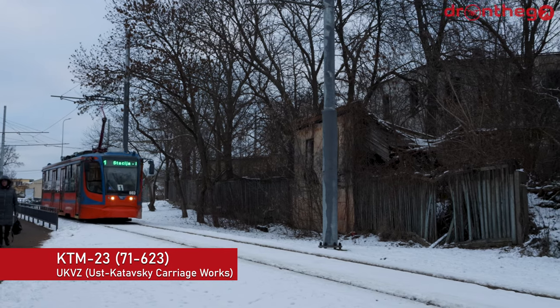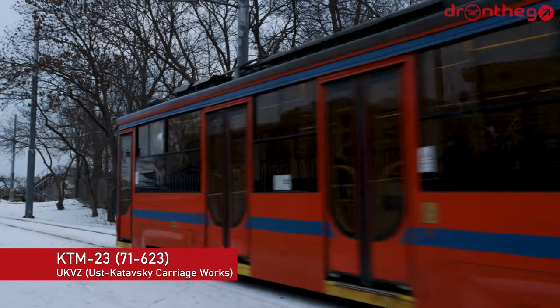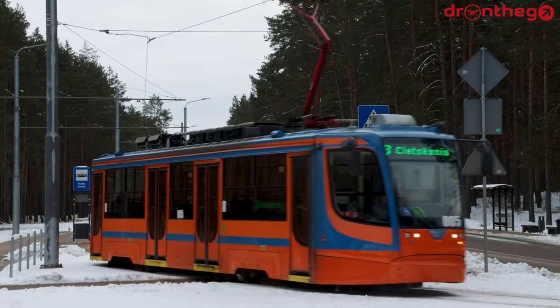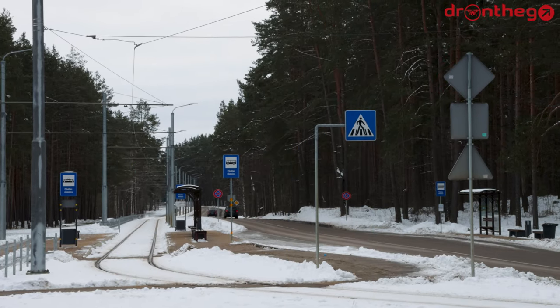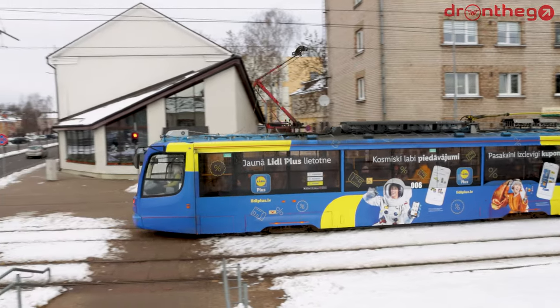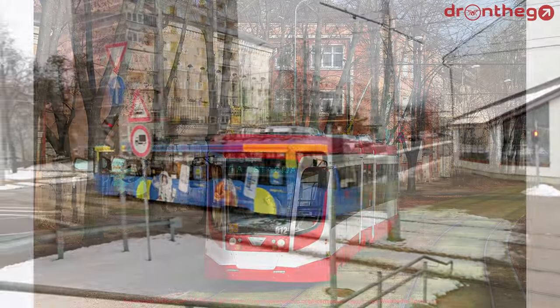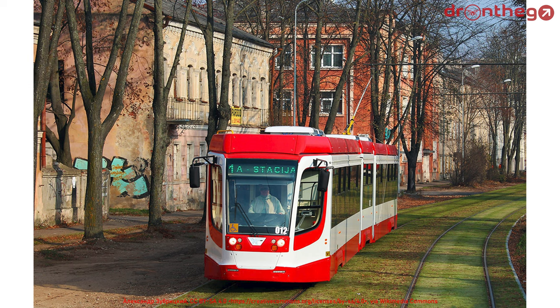From 2014, the KTM-23, also built by Oost-Katavskii Carriageworks, joined the fleet. As the trams in Daugavpils have a variety of colors, these ones stand out the most. They were originally built for Russian cities, but ended up in Daugavpils. All trams of this type have now a retrofitted pantograph, but some still have their trolley poles intact. Also from 2014, the KTM-31 of Oost-Katav joined. Originally built for St. Petersburg, they are generally only operated during peak hours, so I got no footage of them during the weekend.